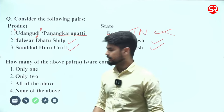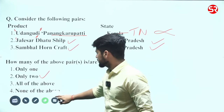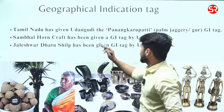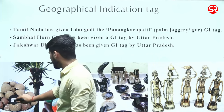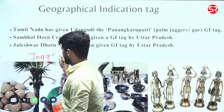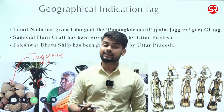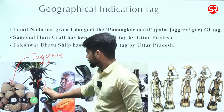Only two pairs are correctly matched, so you can go for option number two. Let us have a brief idea about these three products. Starting from Udhan Gudi Karupatti — what is Karupatti? It is basically jaggery made from palm. You can see this is jaggery made from palm.